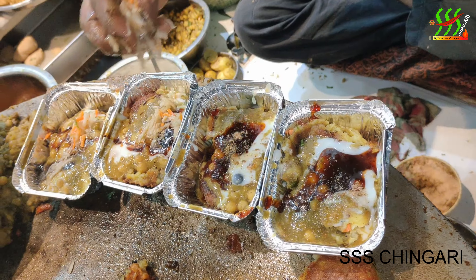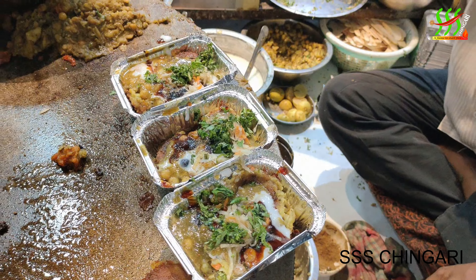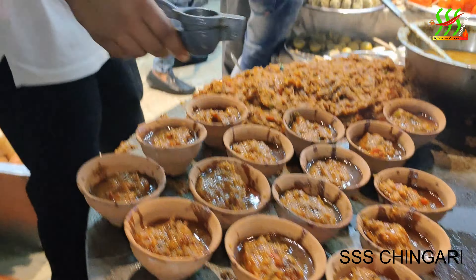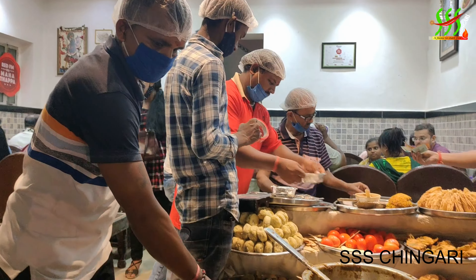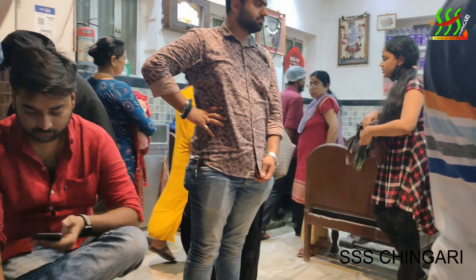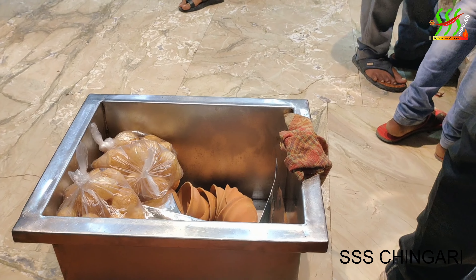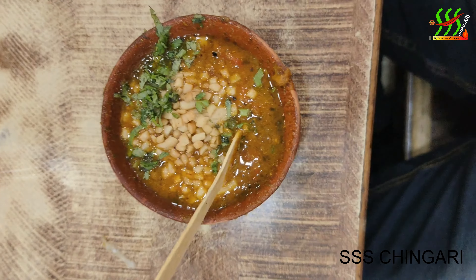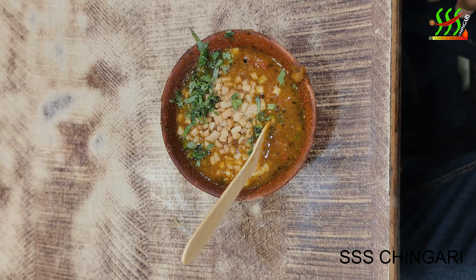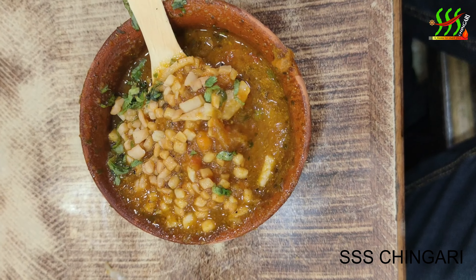This is a full bag and we are selling it. Let's take a look at it. Finally, after eating for half an hour, we will have a meal. Look at how much flavor it has. It's very beautiful.